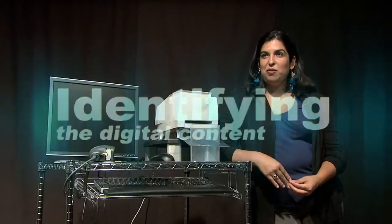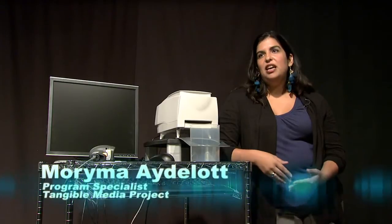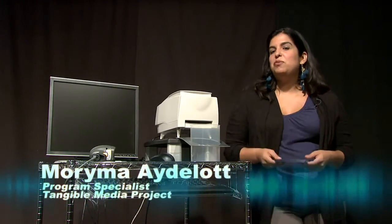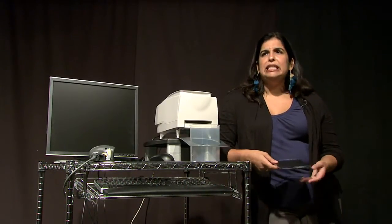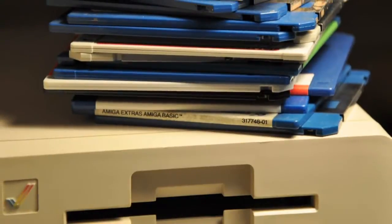The last couple of years we've been working on a project we call the Tangible Media Project. Here we have a lot of items that are on various things that you can hold in your hands — digital items. So things like CDs, DVDs, hard drives, thumb drives, floppy disks, tape — media that we use right now, media that we probably haven't used in ten years or more.